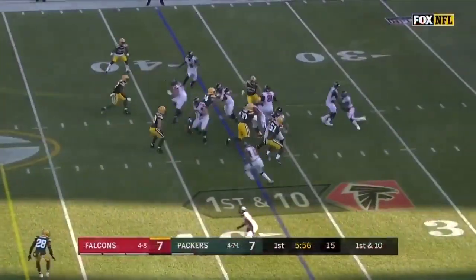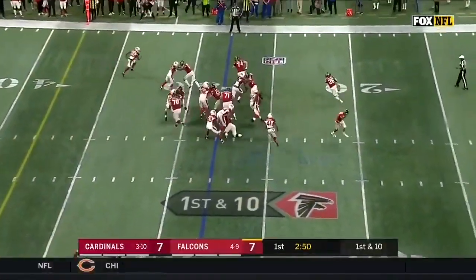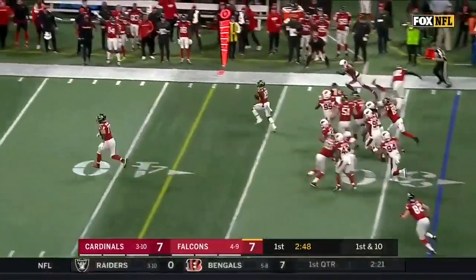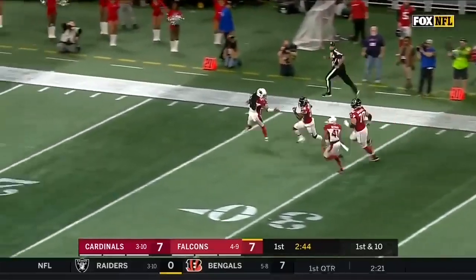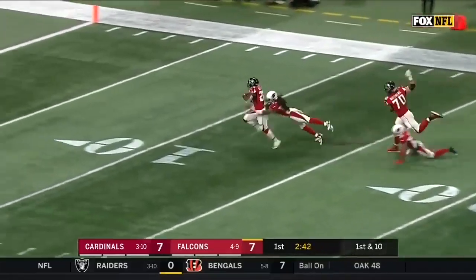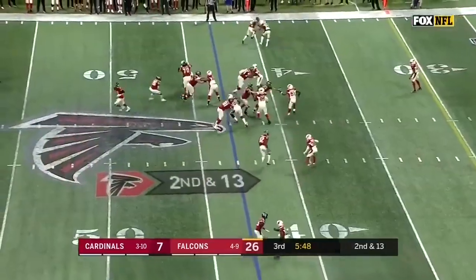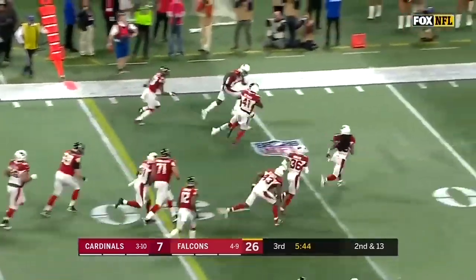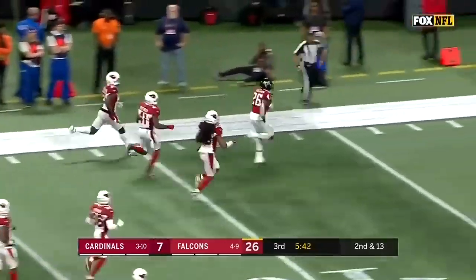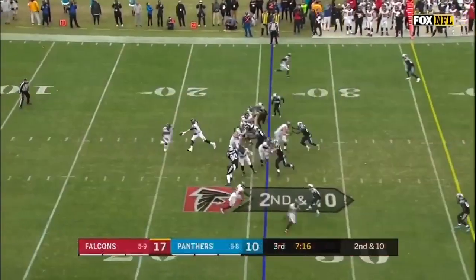Touchdown! They run it again to Tevin Coleman — it breaks through. On the toss, it's Coleman, first down and more. One man to beat — Tevin Coleman still going, inside the 10, and finally dragged down. Superior talent. Here's Coleman, broke a tackle, still going. Tevin Coleman, all the way — 43 yards for a Falcons touchdown.